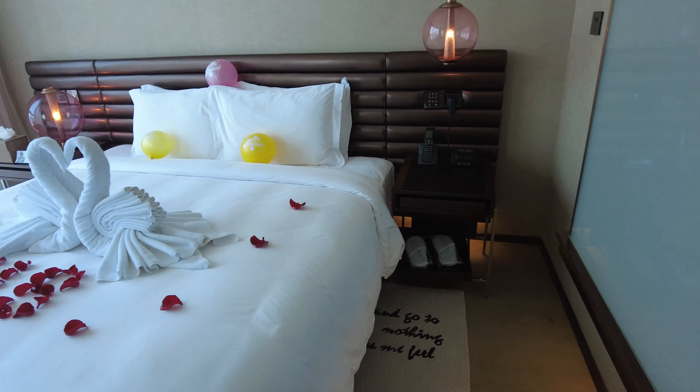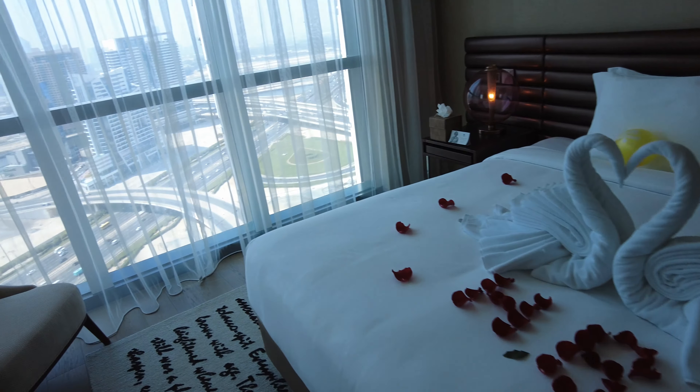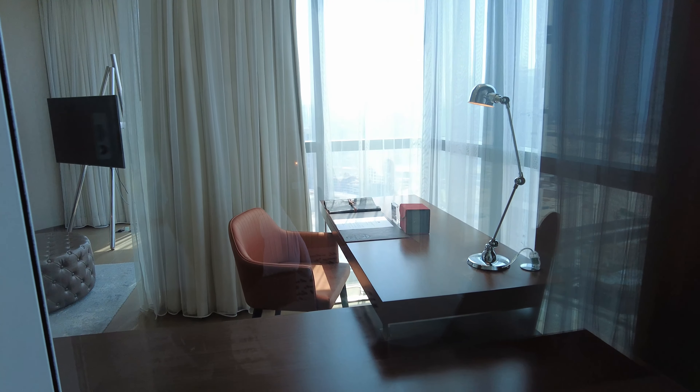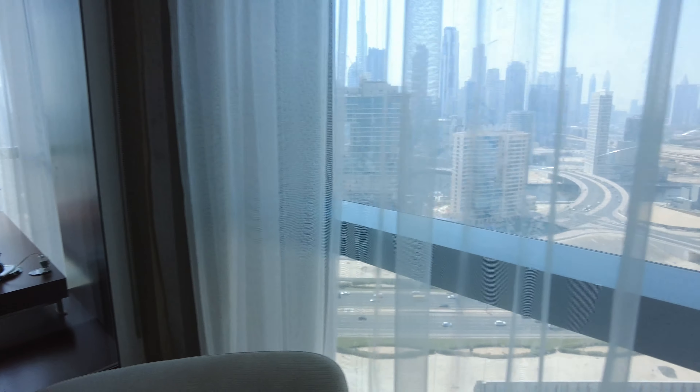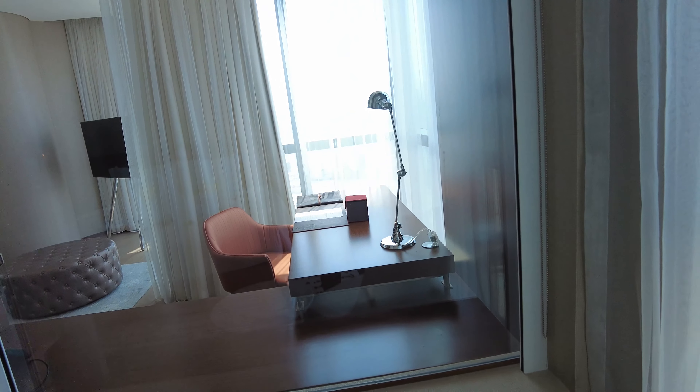You have a walking wardrobe. And this is the bedroom, which connects to the desk over there — so you're basically writing a poem while she's sleeping.